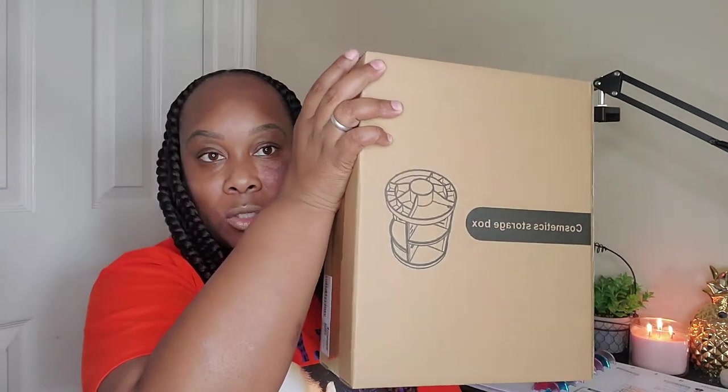First we're gonna start with our Amazon haul. Over the week I've been trying to get a lot of things in order and get things that I absolutely positively need — not just buying things I want. So I made a couple of purchases from Amazon. One of them is this cosmetic storage container, and I'll put a picture of how it's supposed to look right here so you guys can see.